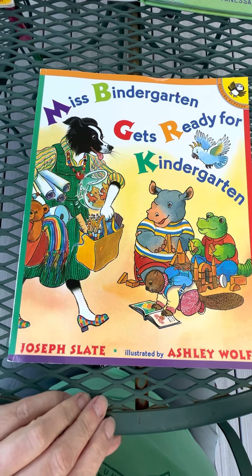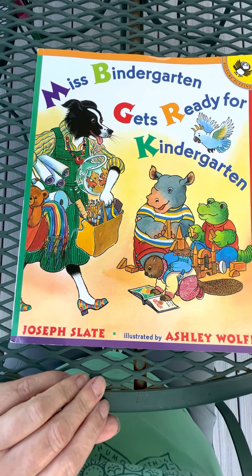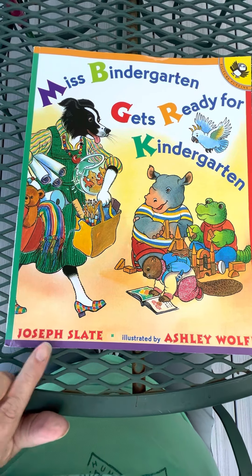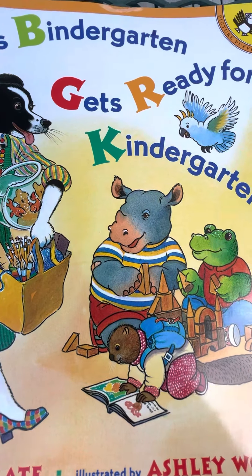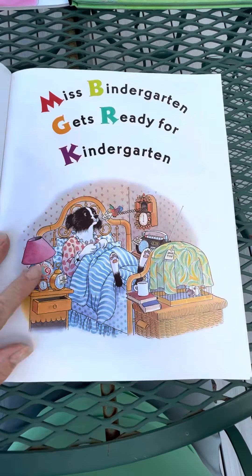Hi, friends. I'm here to read to you one of the all-time classic beginning of kindergarten books. It's called Miss Bindergarten Gets Ready for Kindergarten. It's by Joseph Slate, and the illustrations are made by Ashley Wolfe. There's so much going on in every picture. We have to pay close attention. And this was a free book for the Lansing School District. Let's read it again.